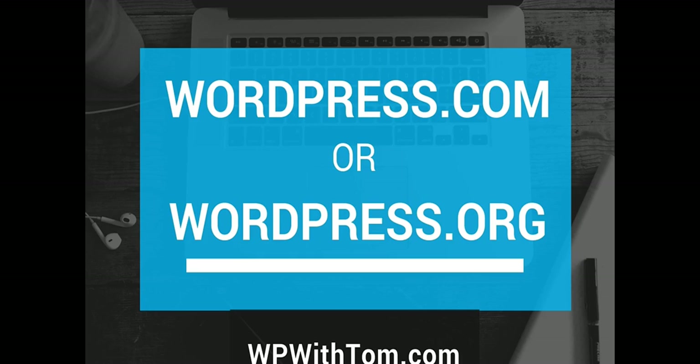Hey everyone, I'm Tom from WPWithTom.com and today we're going to discuss whether WordPress.com or WordPress.org is the better option for you.